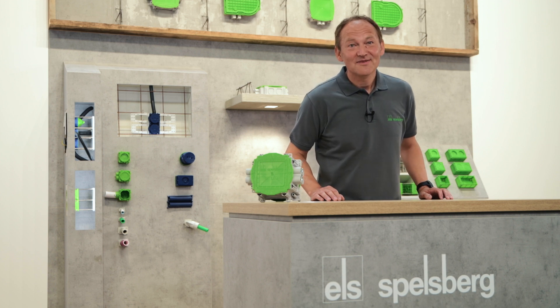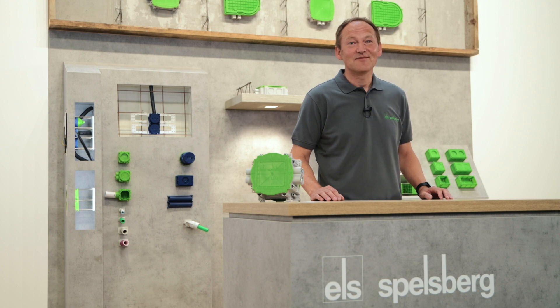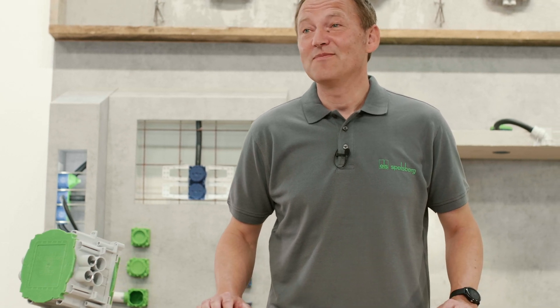Hello everyone, and a warm welcome to the 2020 Spellsberg Digital Trade Fair. My name is Andriy Prostwitz, Key Account Manager at Spellsberg, and I would like to present to you with this video a few of our top product highlights.